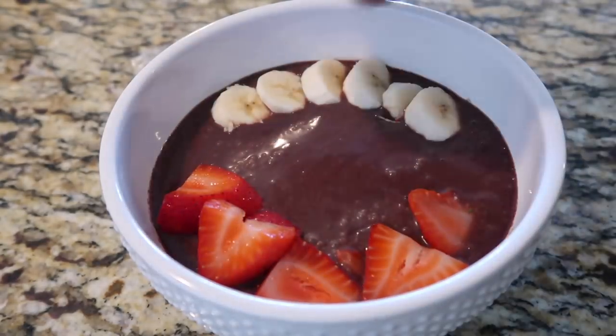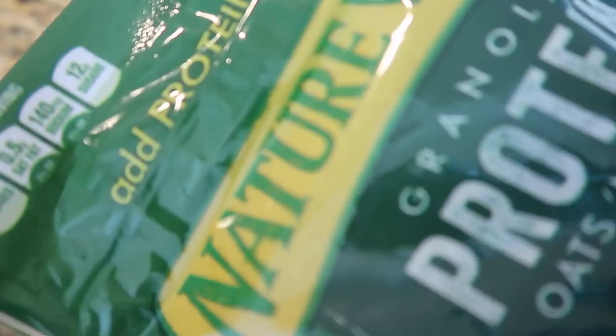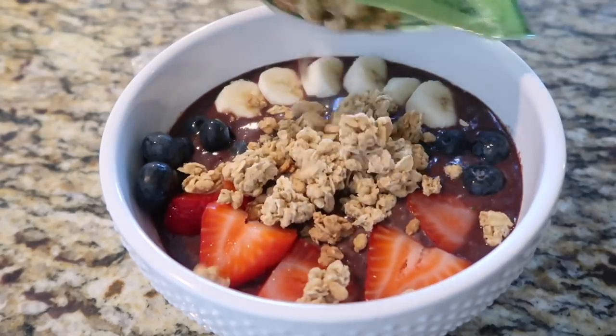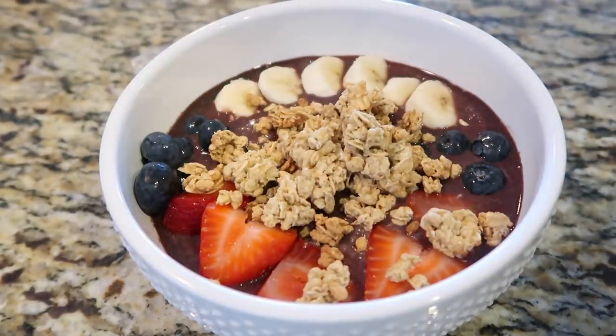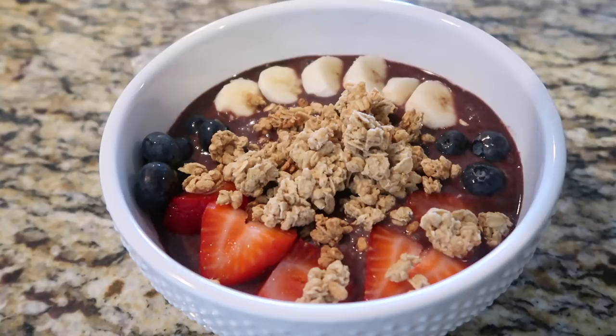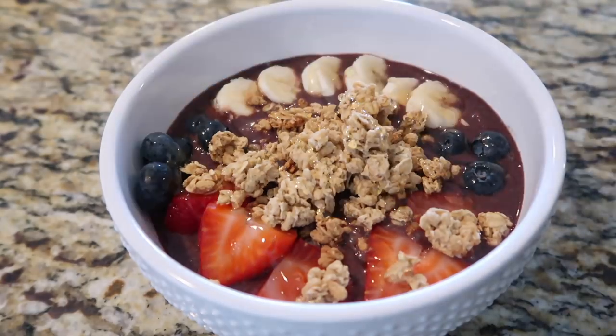I'm adding some blueberries on both sides and then some Nature Valley granola with protein right in the center — this is my favorite part, probably the most unhealthiest thing in here. To top it all off I'm going to do a little honey drizzle because I like it very sweet, and this is organic honey. Of course I have to take a picture for the gram. Let's get a taste test — some banana, acai, blueberry, strawberry, and granola.